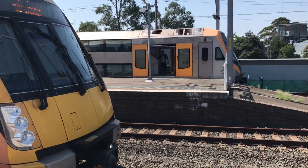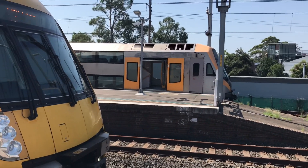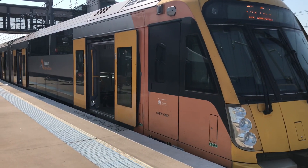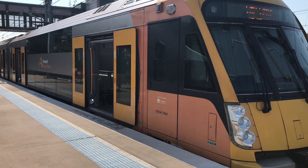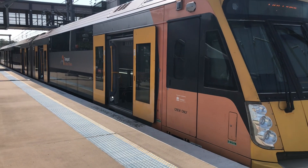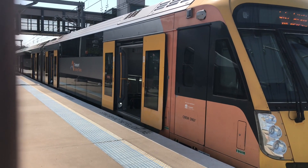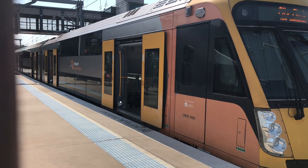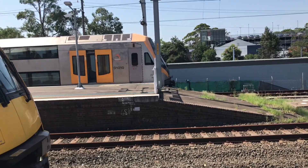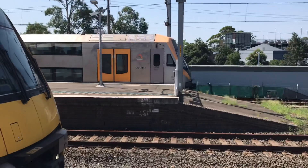Platform number 1 kind of snuck up on me a bit. We have got a City Circle service - express City Circle service. That's this train over there. And then for this train over here, it's departing for a City Circle service. Now to express - this is the express one. The next stop will be Wolli Creek.